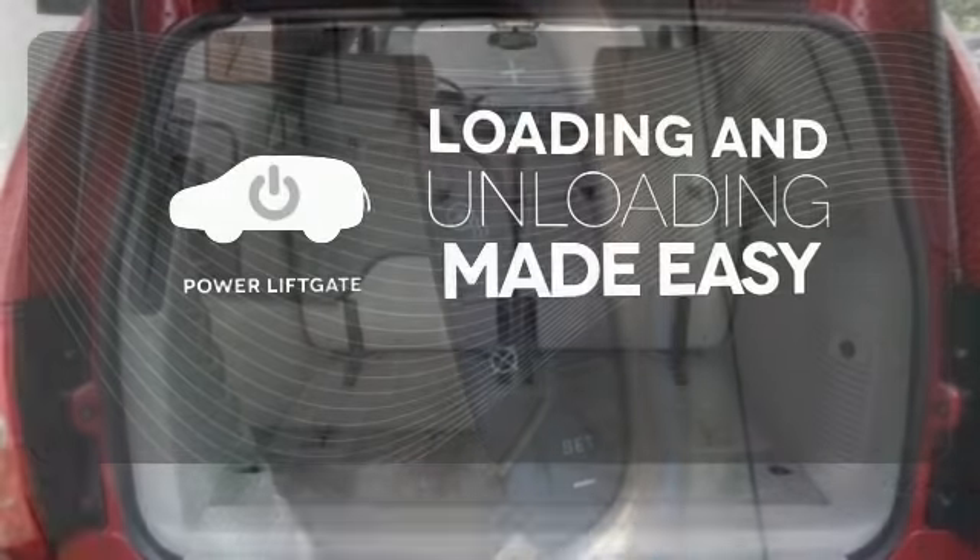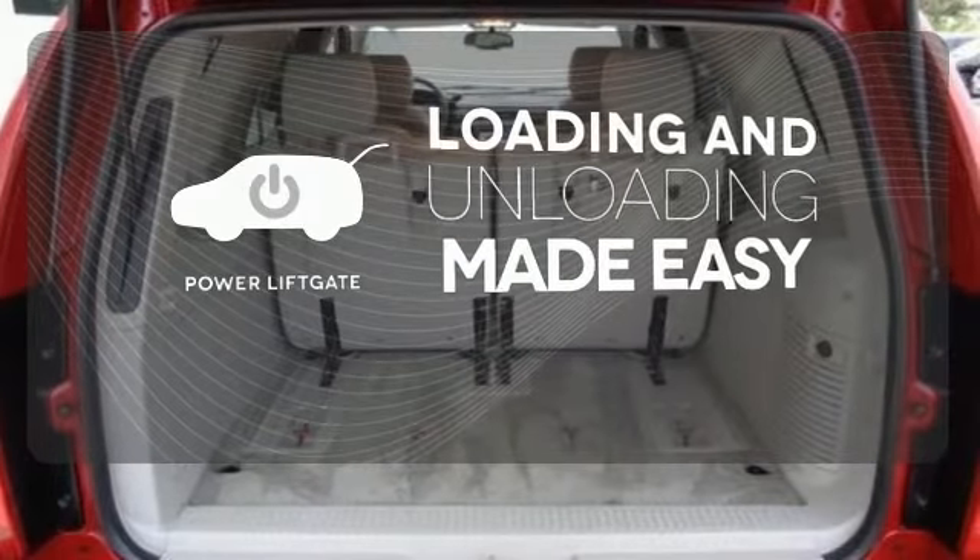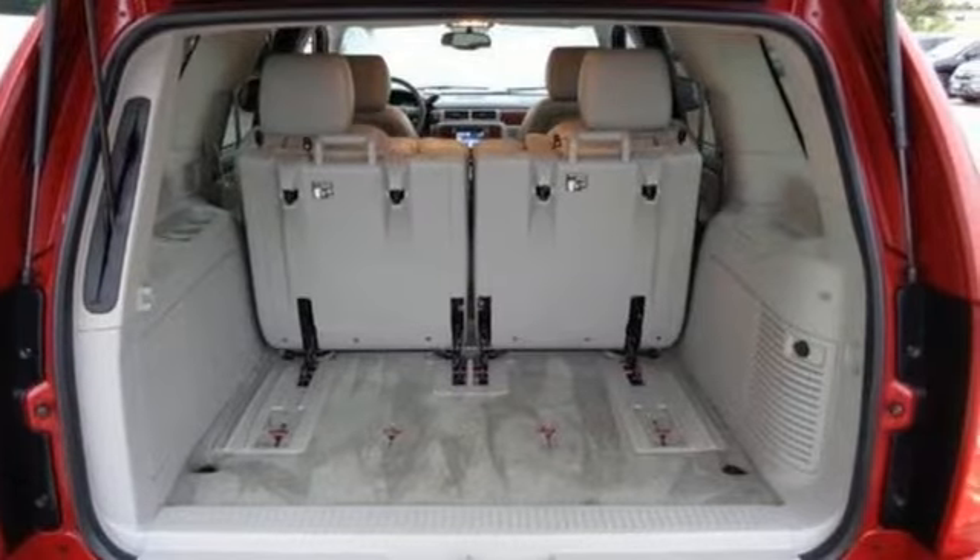Loading and unloading your vehicle just got easier with the power liftgate. Who says your sport utility can't have a little style?